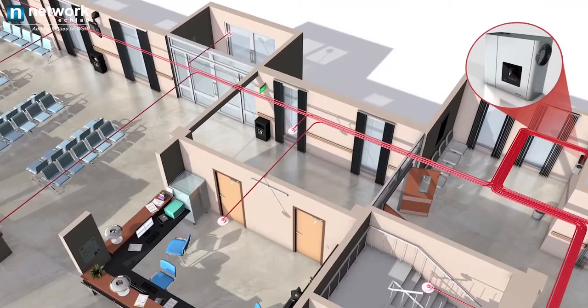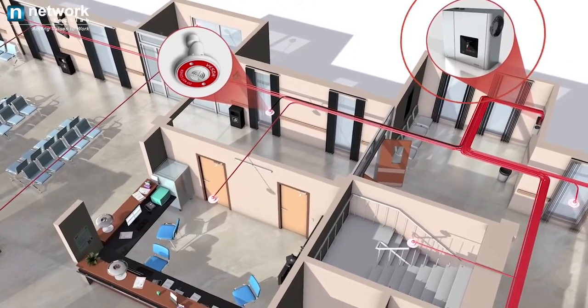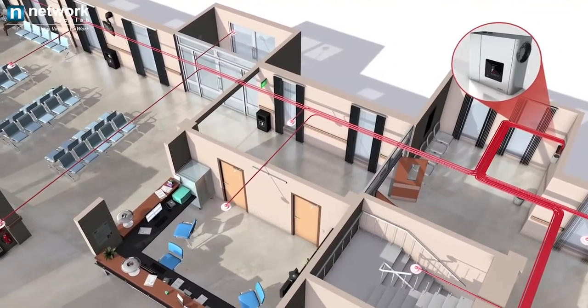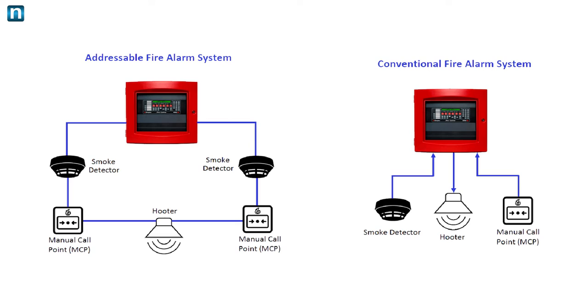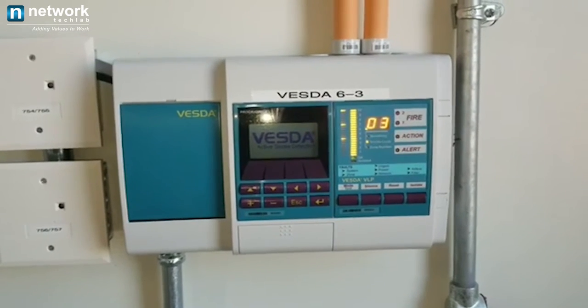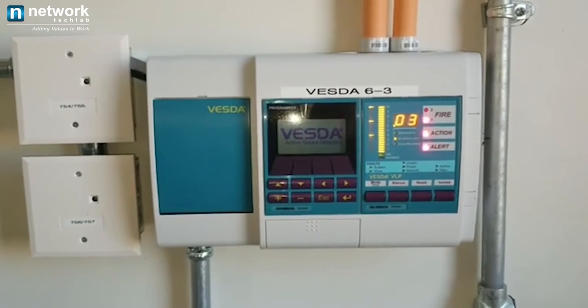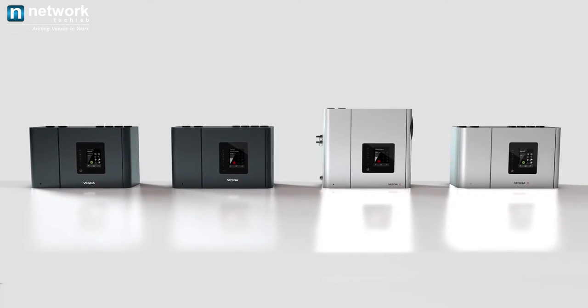VESTA system benefits include a discrete design that provides early warning of smoke before it is even visible to the human eye. It offers easy accessibility for service and testing in remote areas such as lofty ceilings without climbing ladders. ASD systems are compatible with addressable and conventional fire alarm systems, and can detect the earliest stages of a fire event, initiating a pre-alarm condition to allow personnel time to investigate before escalation. VESTA system can be installed anywhere with greater reliability and efficiency.